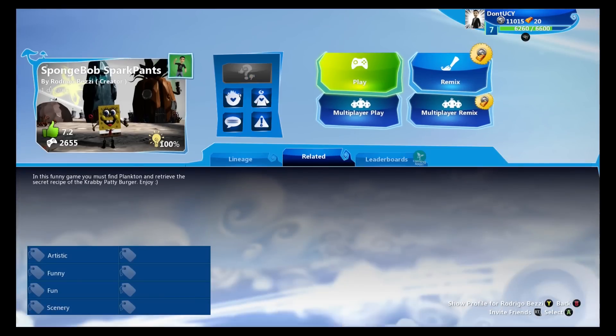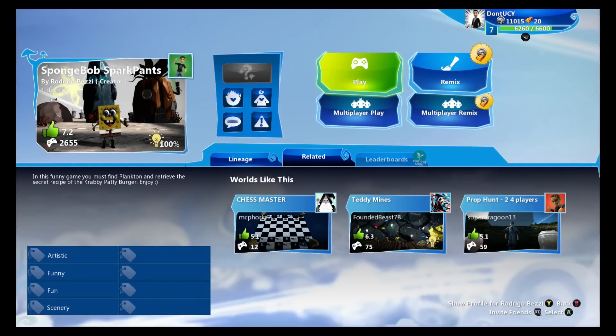Hey everybody, it's King and Family Gaming and we are back with another Project Spark community game. Today we are playing SpongeBob Spark Pants by Rodrigo Bezzi.